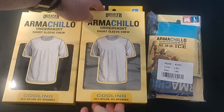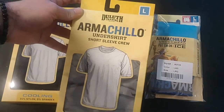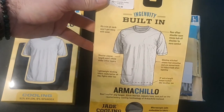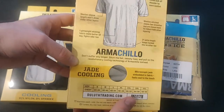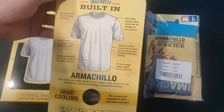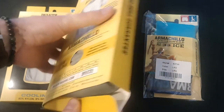Here we have our boxes. Nylon and spandex. I've got a black undershirt, a silver shirt, and some blue underwear, in a large. They specify it has jade cooling — there are supposed to be bits of jade in here that actually make it feel cooler. Just touching it, it definitely does feel pretty cool to the touch. It also has a little bit of extra length so it's not going to pop out if you bend over.